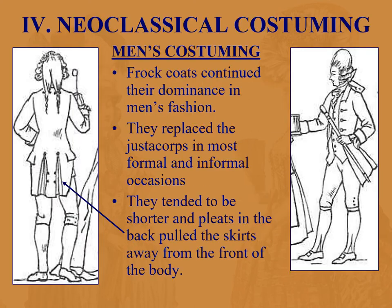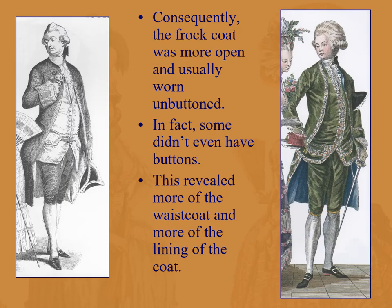Men's costuming in the second half of the 18th century continued with the dominance of the frock coat replacing the justaucorps on most formal and informal occasions. They tend to be shorter; pleats in the back pulled the skirts away from the front of the body, leaving it open. Usually worn unbuttoned — some didn't even have buttons — so we see more of the waistcoat and more of the lining, which had to be more decorated.